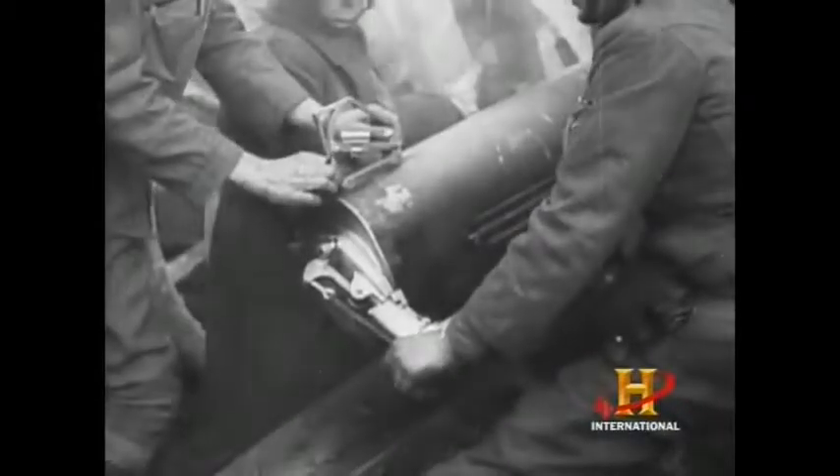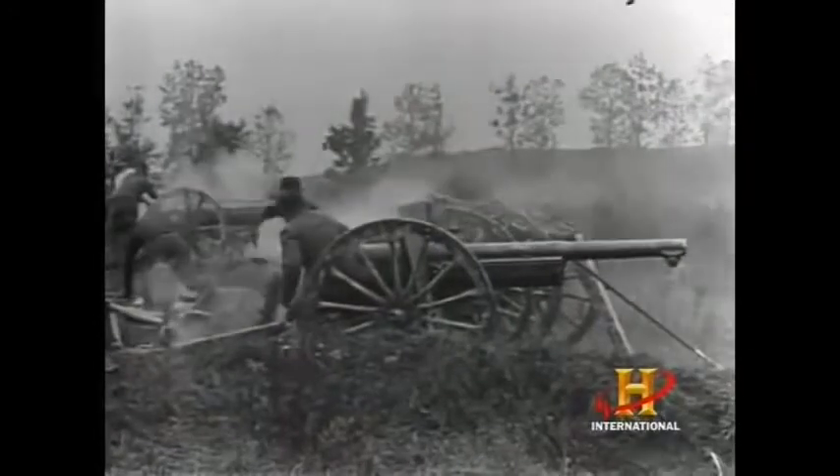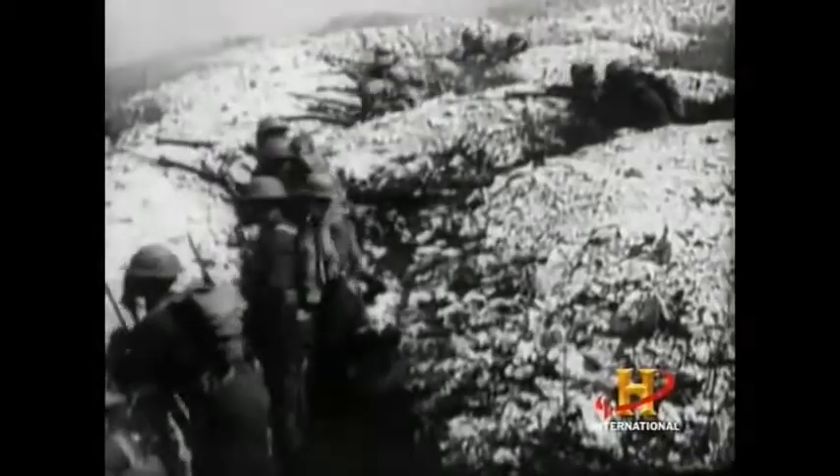The French 75's recoil system set off an international game of 'how'd they do that?' In World War I when it came over to America, they couldn't take the gun apart to find out how it worked because it was a French national secret — though it eventually leaked out, and pretty soon all of Europe's armies had something like the French 75. This new cannon was the standard-bearer in the early days of World War I, but as the war moved into the trenches, the French 75 became less effective.